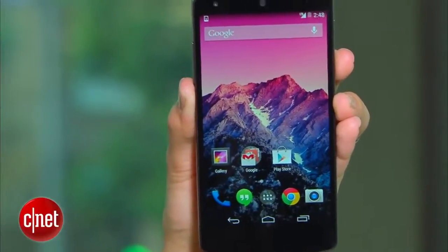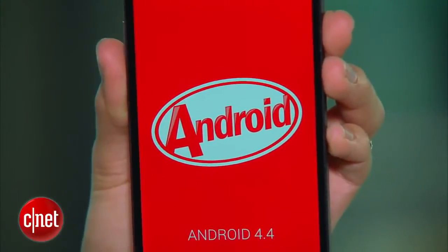Android gets a pretty bad rap for having a short battery life. But if you spend a few minutes with your phone settings, you can easily turn that around. Today, I'm showing you a few tips using the Nexus 5 running Android 4.4 KitKat. But if you have any phone running 4.1 and above, these tips will apply to you too.